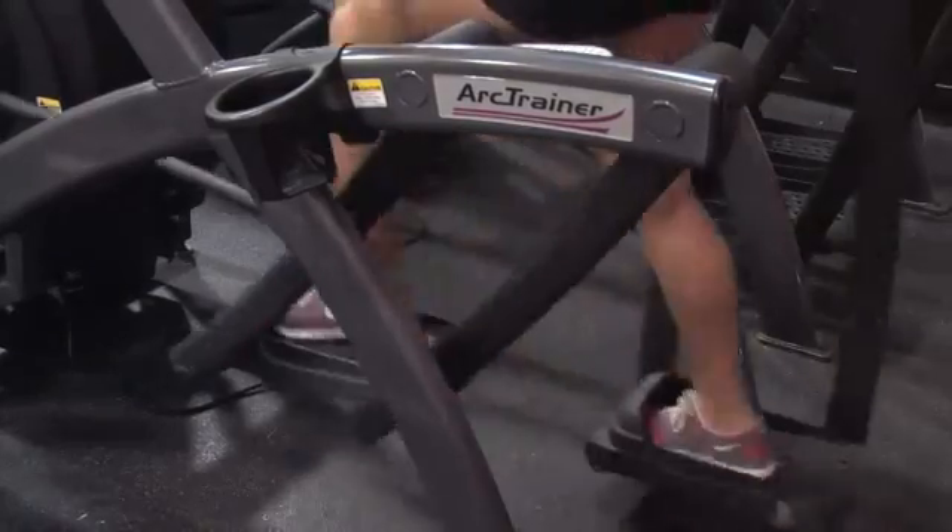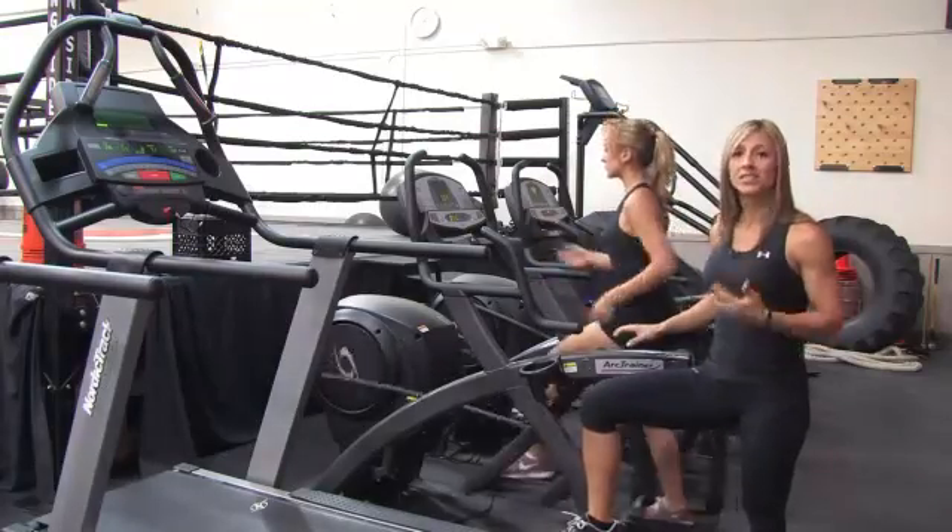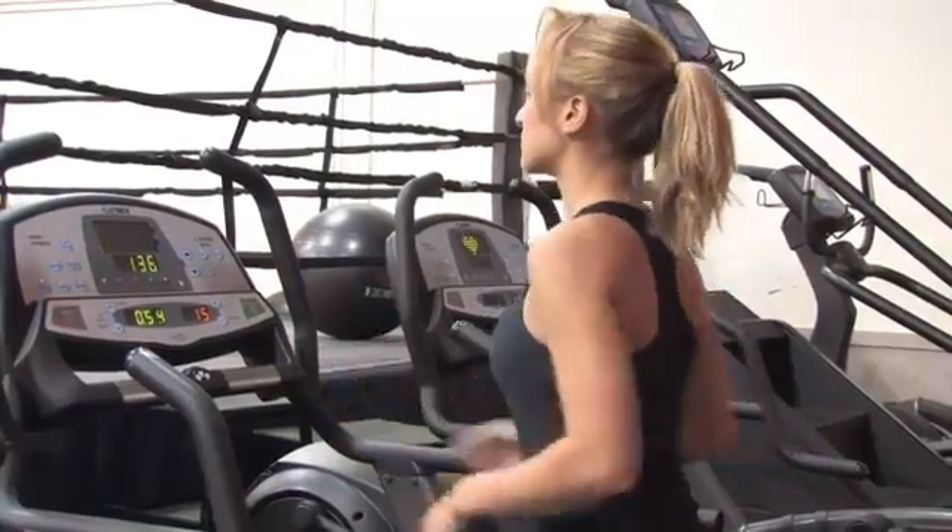And again, you can definitely pick up the pace if you're somebody that has exercised before. Using the arms and legs, really pumping those arms is going to get your heart rate up and is going to keep your heart nice and healthy.